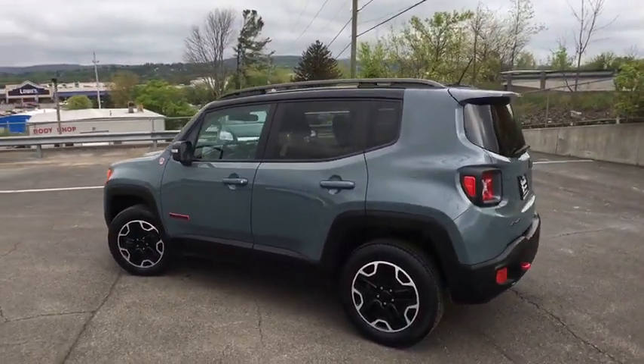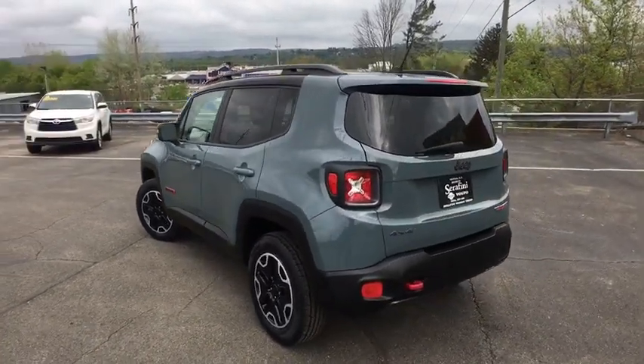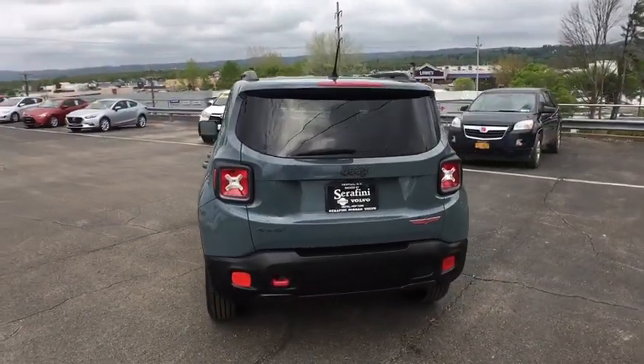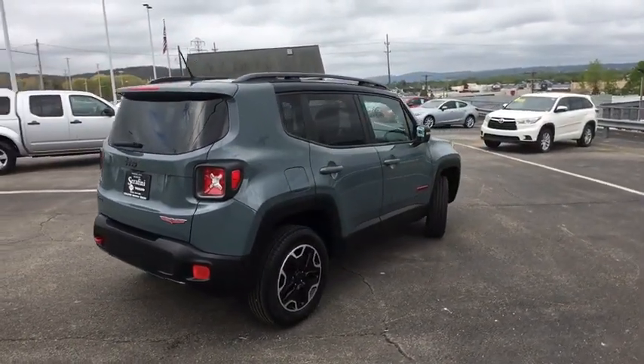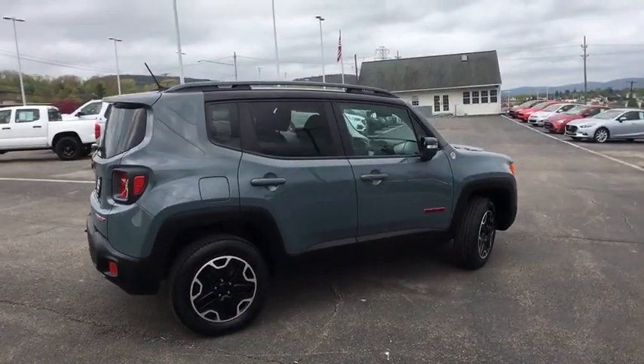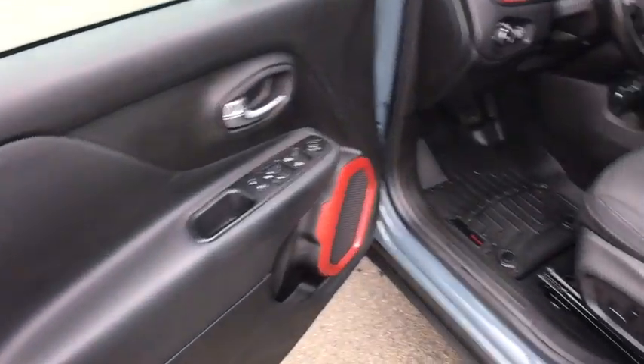This vehicle has less than 60,000 miles. Here are some of this vehicle's great options: remote engine start, heated steering wheel, heated front seat. This isn't just a vehicle, it's an experience, so stop in for a test drive today.